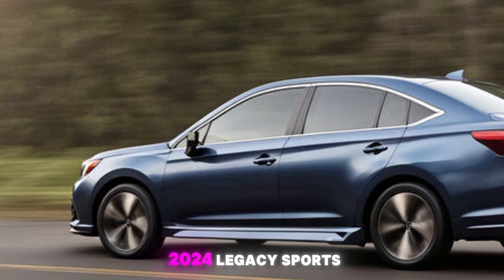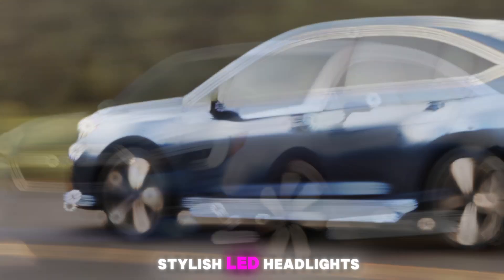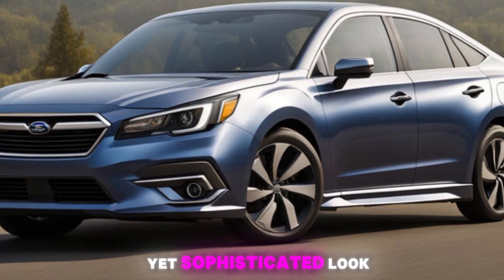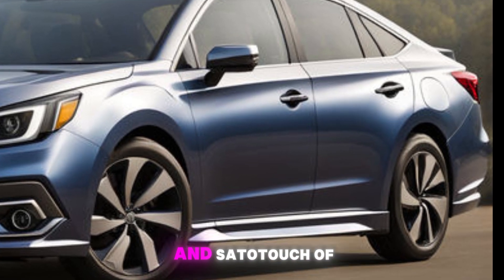The 2024 Legacy sports a sleek, modern design with a bold front grille, stylish LED headlights, and a sculpted body that gives it an aggressive yet sophisticated look. The 18-inch alloy wheels and subtle chrome accents add a touch of class.